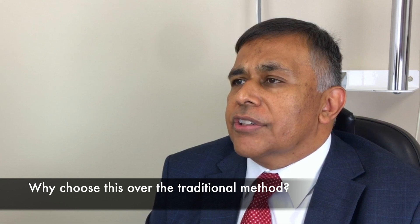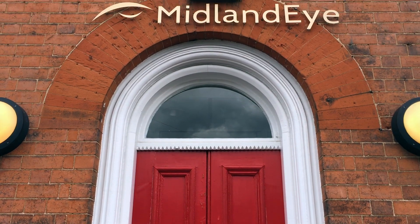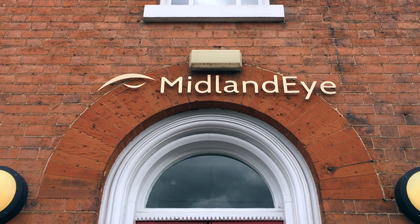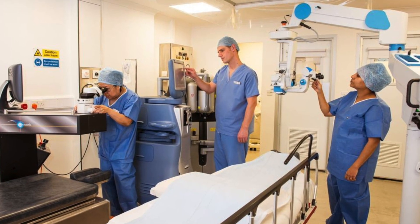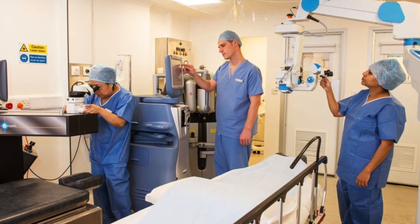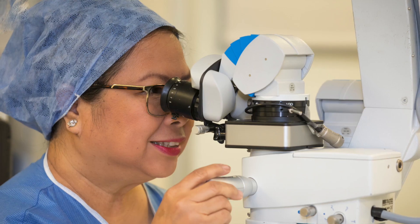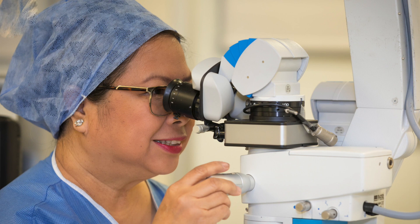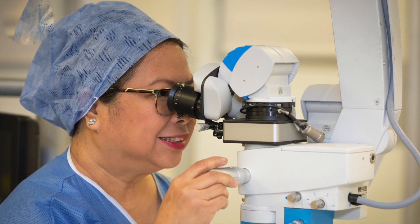Advanced cataract surgery allows a surgeon to tailor your procedure with the goal of reducing your dependency on glasses or contact lenses. During the procedure your surgeon will use the most advanced technology available, including premium intraocular lenses with advanced 3D modelling technology. The laser's imaging takes a more intelligent approach to cataract surgery, allowing the surgeon to plan your procedure more effectively. The cataract is precisely softened in preparation for removal and to allow the most accurate placement of your intraocular lens.